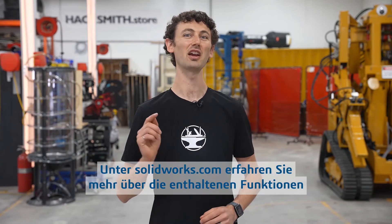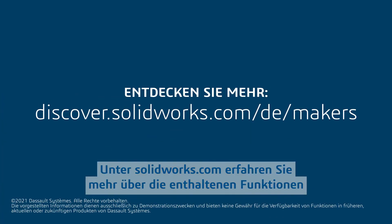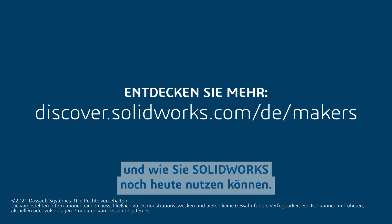So are you ready to make it real? Check out SolidWorks.com to learn even more about what's included and how you can get SolidWorks today.